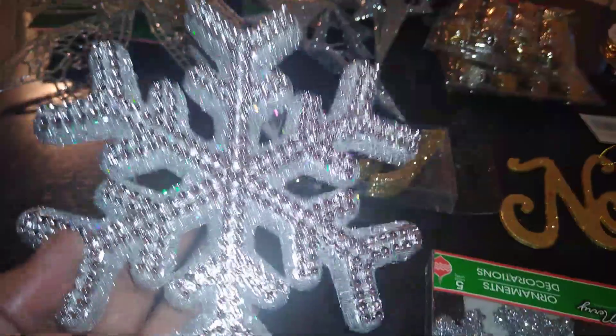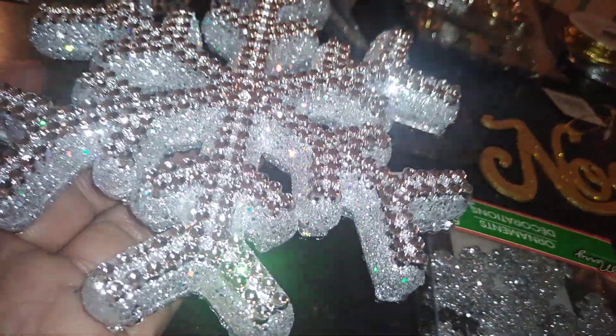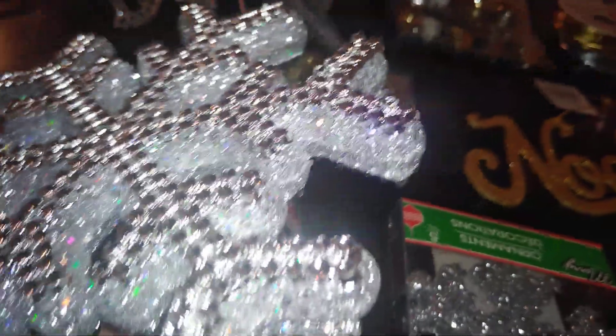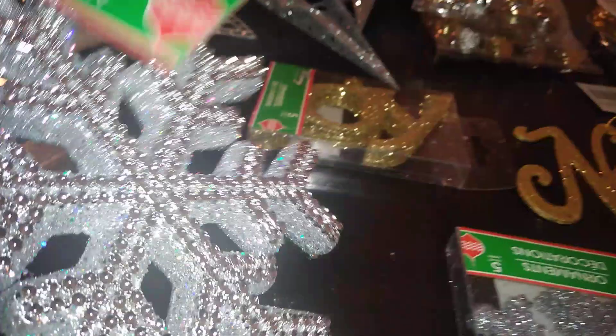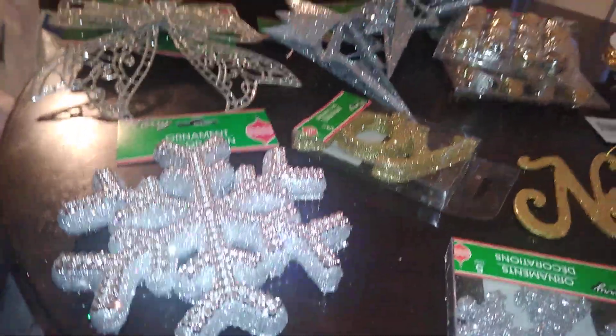One of my absolute favorites is this beautiful star — it just says 'you're everything.' Look at the detail. It's silver, and they also have a white design. Can you imagine this dangling from a gift bag? The recipient will just know they're getting something great, or at least that you paid attention and really cared about what you gave them — even if it isn't the most expensive gift.